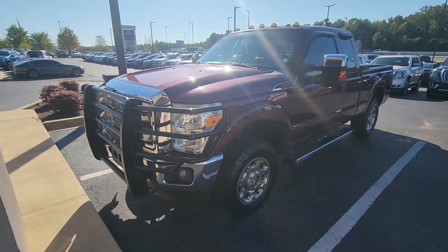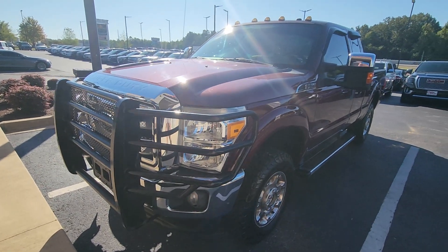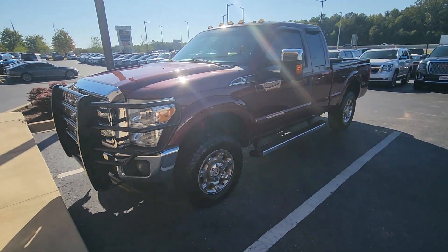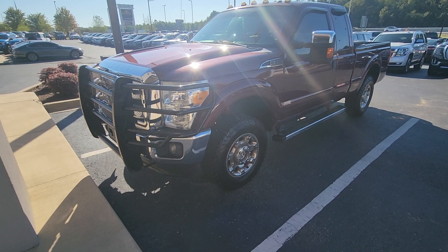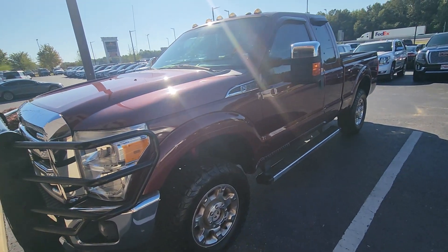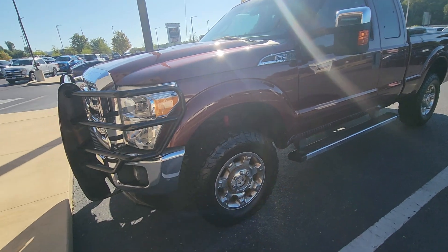Good morning, Steven here at Perkins Motorplex in Lexington, Tennessee. Checking out this pretty sharp 2012 F250 extended cab. It is an FX4, does have a good set of all-terrains on it, a ranch hand bumper — it was a trade-in. Pretty good looking truck. I'm gonna go around the whole thing starting right here on the driver front corner.